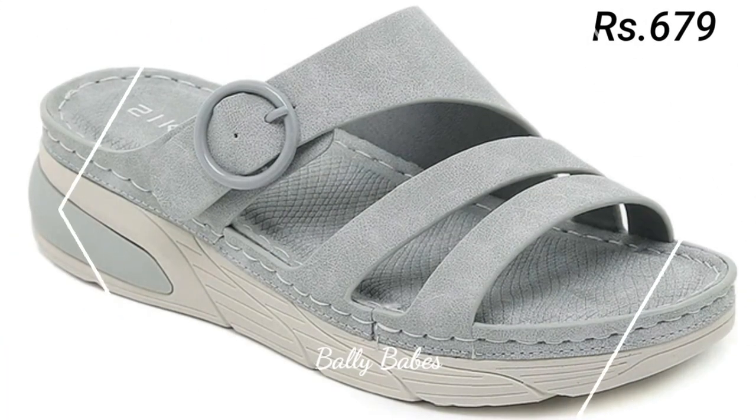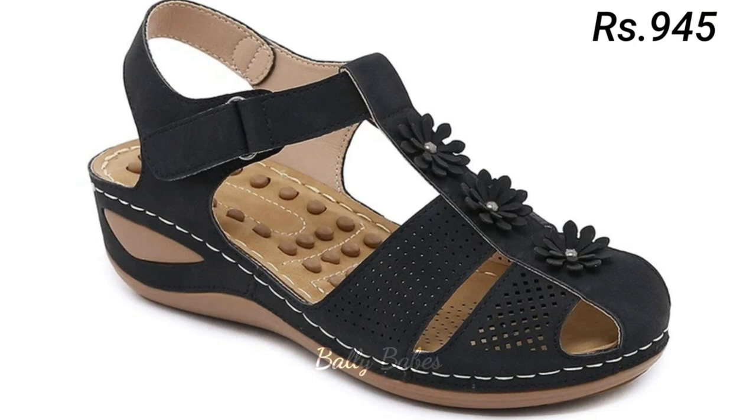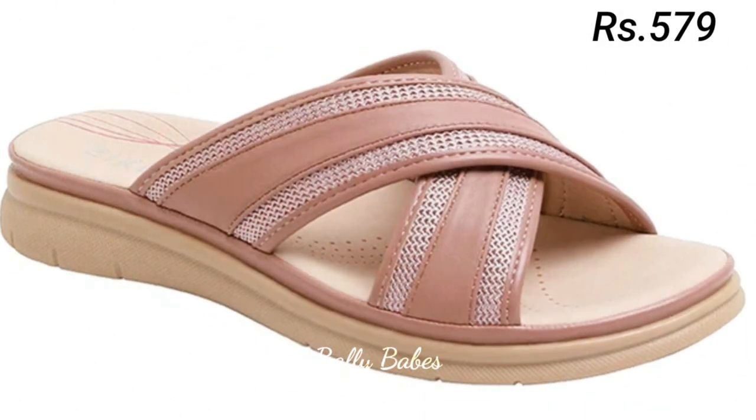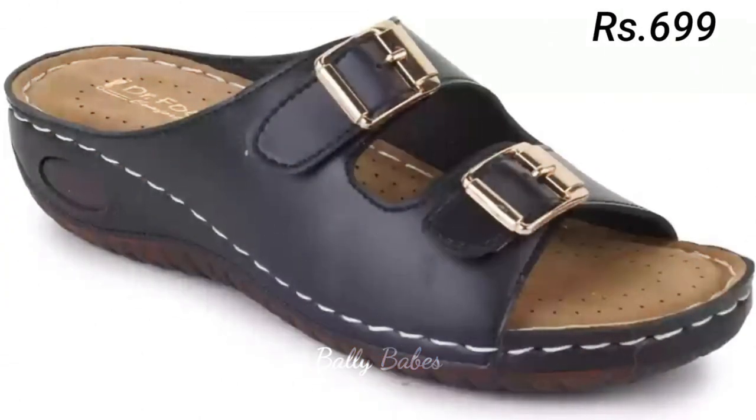You can easily wear these footwear for a long time in a day — seven to eight hours without having any problem. So if you are an office-going lady, then these are the best choice for you.